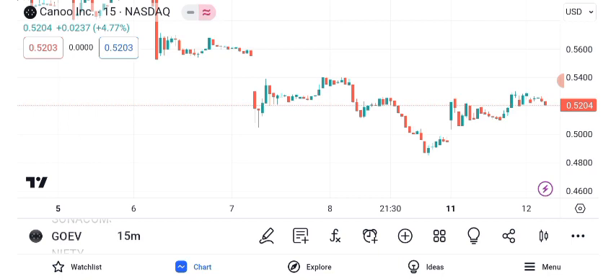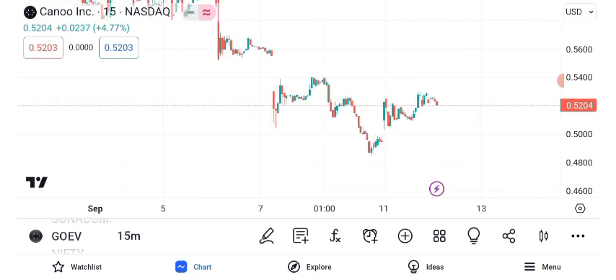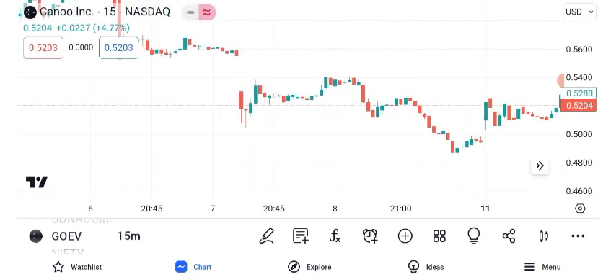Moving averages offer additional insights. The 50-day and 200-day moving averages reveal short-term and long-term trends. Look for crossovers, as a golden cross can signal a bullish trend.